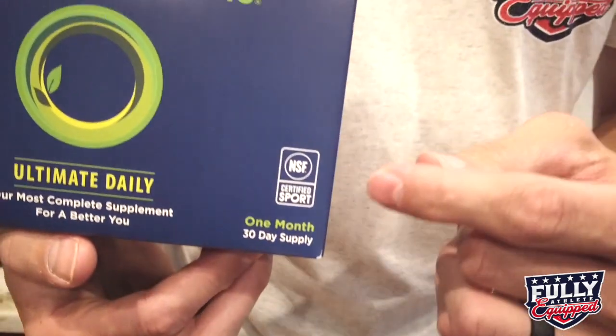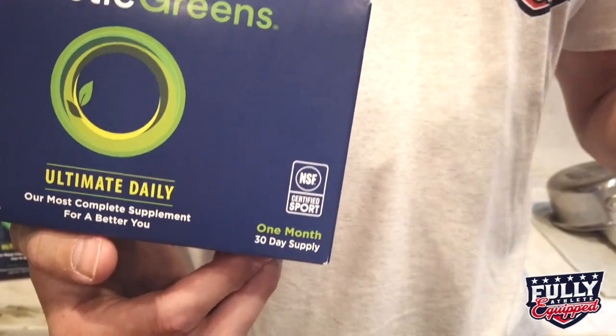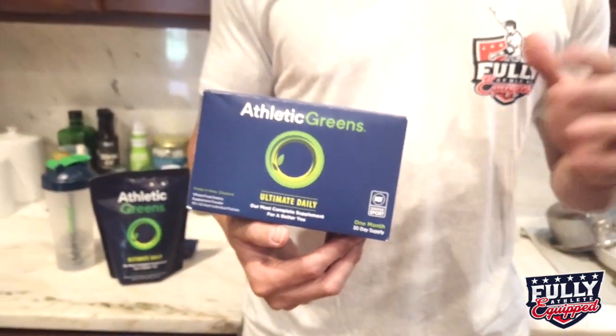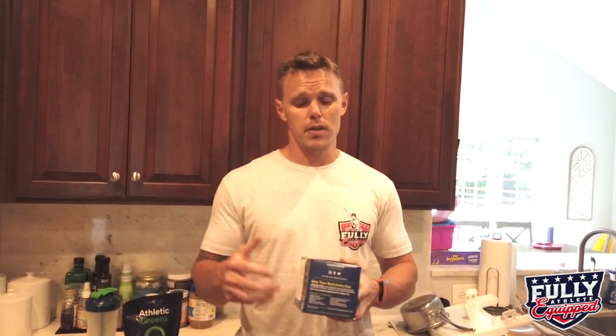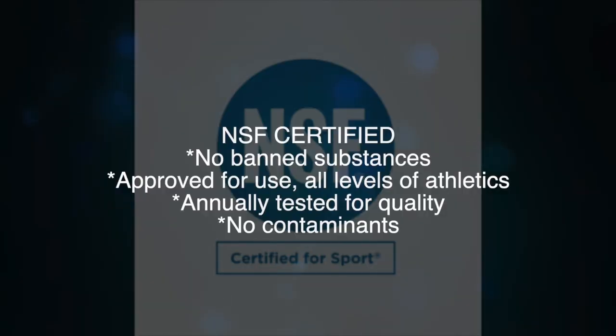First we're going to get into safety. As you can see, it's NSF certified for sport. That's huge for any athlete out there. Before you take a supplement, that's one of the things you should be looking for — an NSF certified for sport or other governing body that you know is testing it to make sure it's safe. So the fact that Athletic Greens is NSF means that any athlete at any level — Olympics, college, high school, pro — you're safe. It also means it's tested, there are no banned substances, it's approved for use for all levels of athletics, annually tested for quality, and there are no contaminants in it.